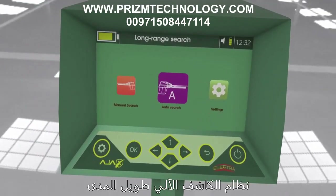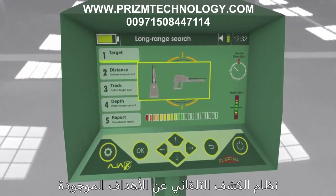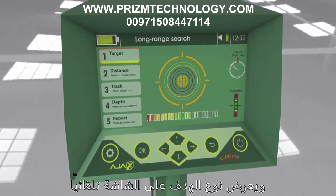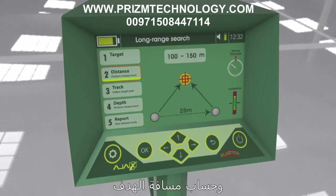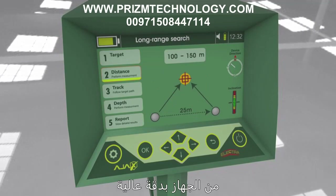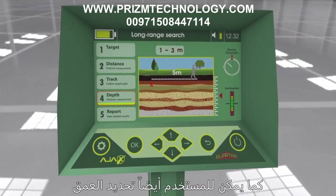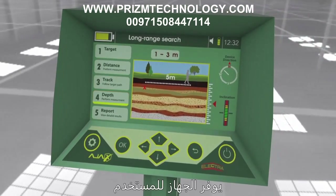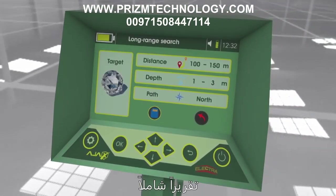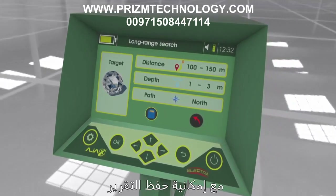The automatic long-range locator system automatically detects located targets, shows the target type on the display, and calculates the target distance from the device with high precision. The user can also determine the depth after acquiring the target location automatically. The device provides a comprehensive report of the search process with the ability to save the report for review.